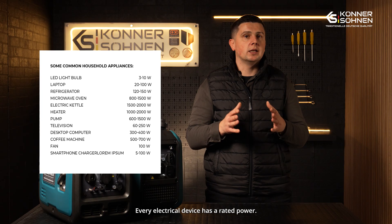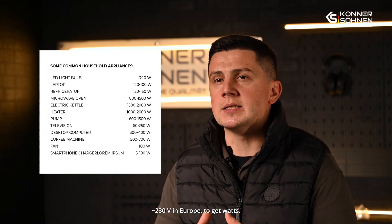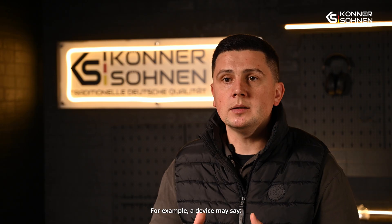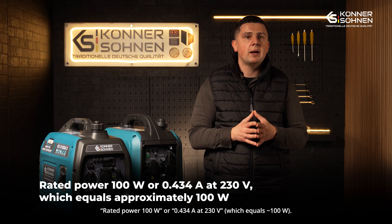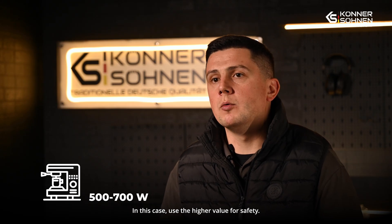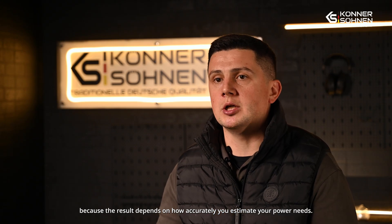Device power consumption: every electrical appliance has a rated power, which is typically indicated in watts or sometimes in amps. If this value is given in amps, you'll need to multiply it by the voltage — for instance, 230 volts in Europe — to determine the wattage. You can usually find these power ratings on the device's nameplate or within the user manual. For example, a rated power of 100 watts, or 0.434 amps at 230 volts, which also equals 100 watts. If a device shows a range — such as 500 to 700 watts for a coffee maker — it's best to use the higher power rating for an adequate margin of safety. This step is crucial, as the performance of your entire setup depends on getting a reasonable estimate of your power needs.